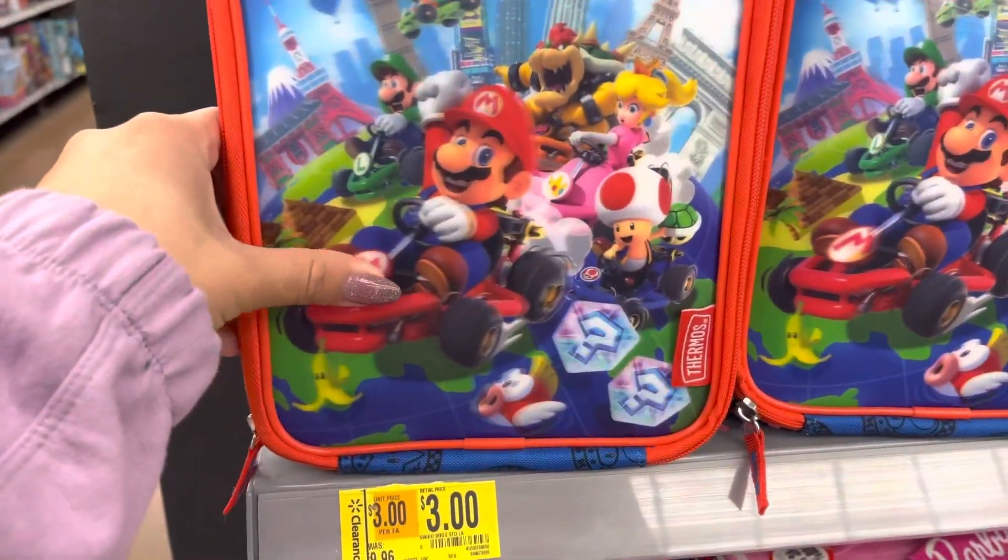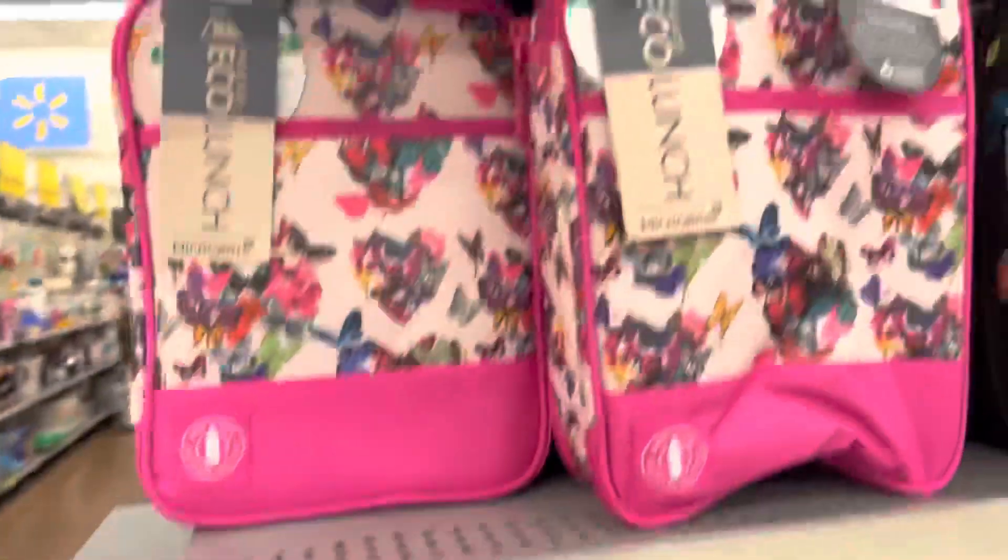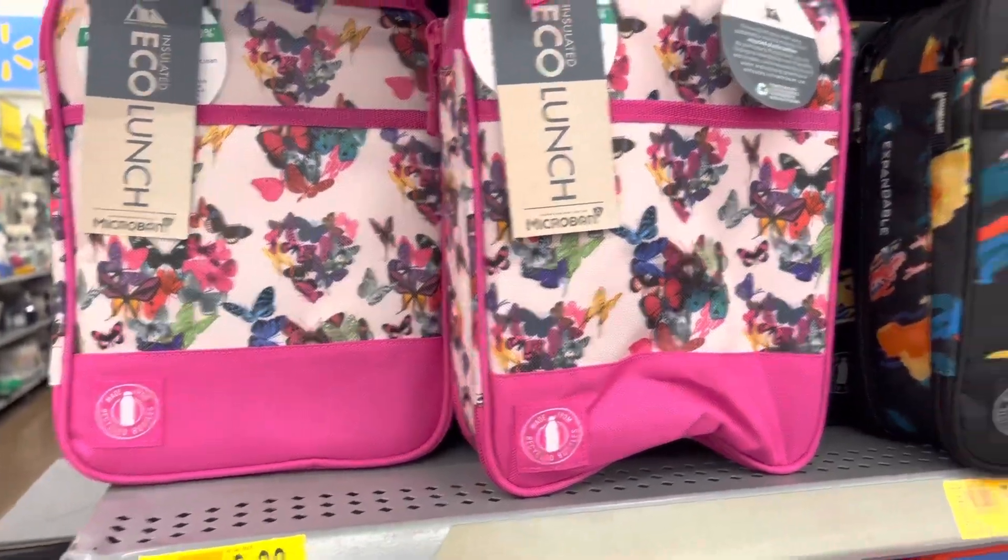Hi everyone, so this video is going to be super short. I just wanted to show you guys what I found right here for $3.